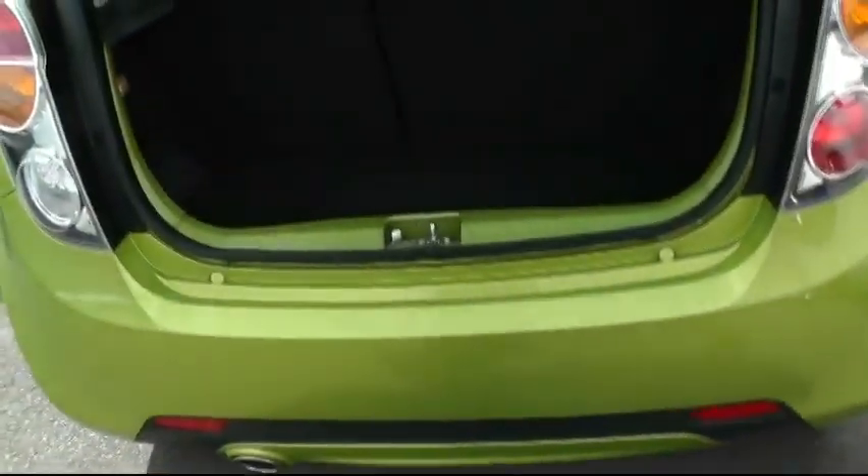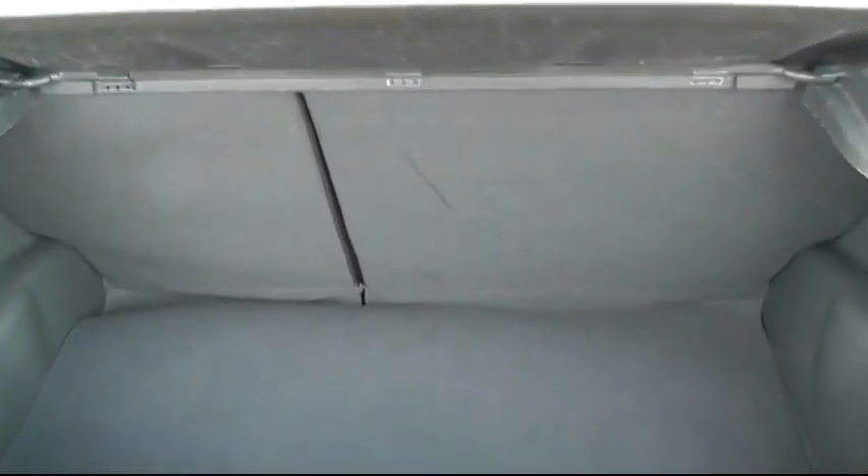Going into the boot of the car — it's a decent size boot for the size of the car. It's got a 60-40 split on the rear seat, and this particular model also benefits from a tyre inflation kit.